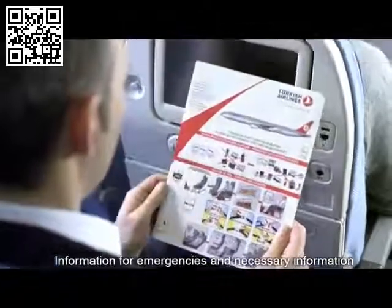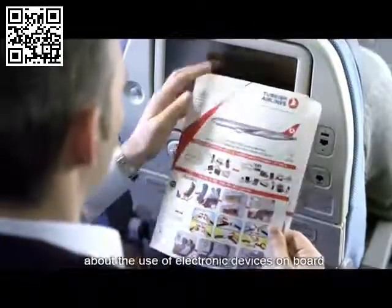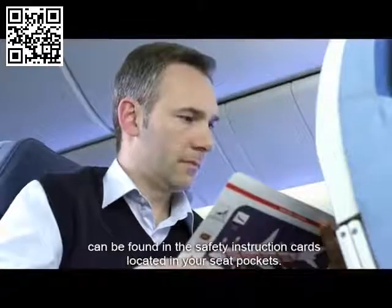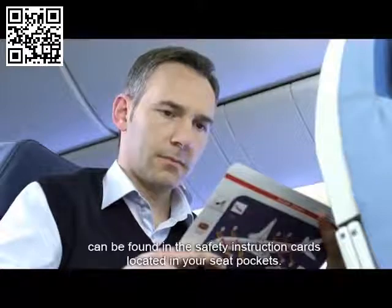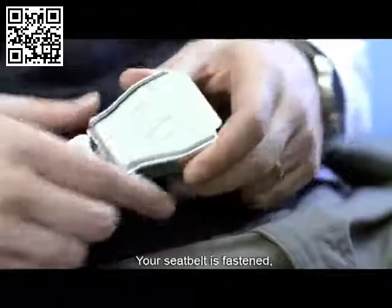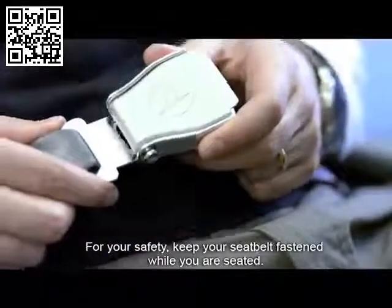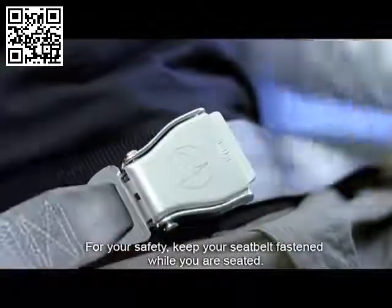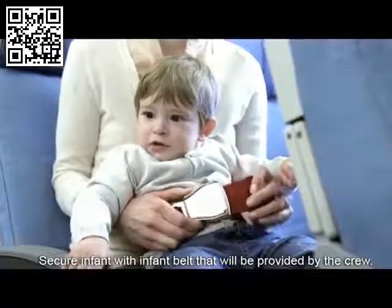Information for emergencies and necessary information about the use of electronic devices on board can be found in the safety instruction cards located in your seat pockets. Your seat belt is fastened, tightened and unfastened as shown. For your safety, keep your seat belt fastened while you are seated. Secure infant with infant belt that will be provided by the crew.